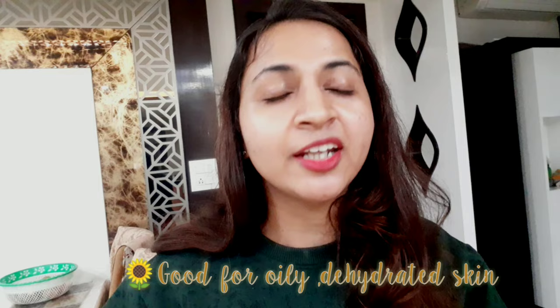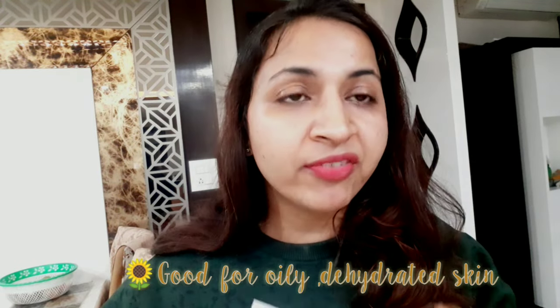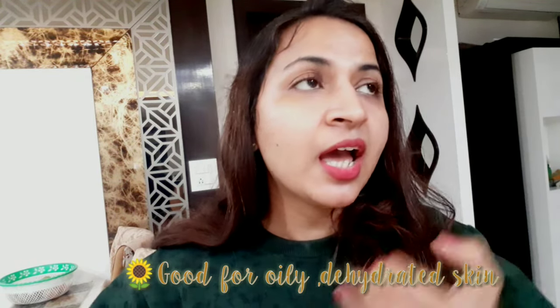I don't really believe in 72-hour hydration claims, but I think it is a decent moisturizer. If you have dehydrated skin, you should definitely give this a try. There's a difference between dry skin and dehydrated skin: dry skin means your skin is lacking oil, and dehydrated skin means your skin is lacking water. If you pinch your skin and it bounces back quickly, your skin is well-hydrated; if it's slow to bounce back, your skin is dehydrated and you need to work on hydration.